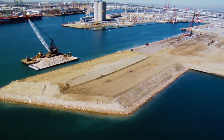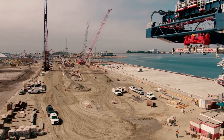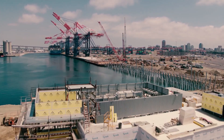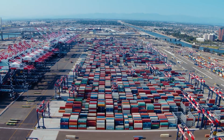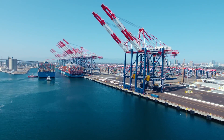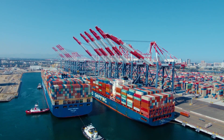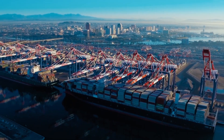Construction of the nearly $1.5 billion terminal started in May 2011. Built in phases so operation could begin as soon as possible, LBCT welcomed its first ship in 2016. Today, it is a 300-plus acre terminal with a 4,200 foot long concrete wharf capable of handling three massive ships at once, ensuring the Port of Long Beach will be the port of choice for decades to come.